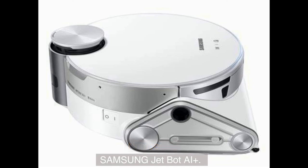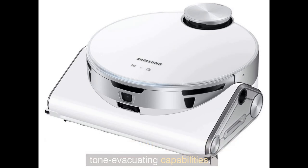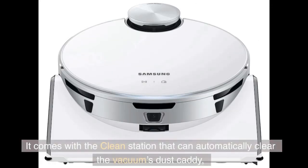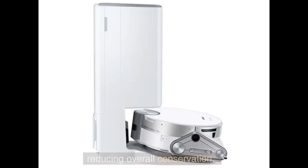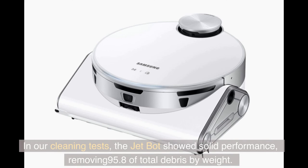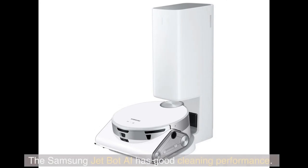Number 1: Samsung JetBot AI Plus. The Samsung JetBot AI is a robot vacuum with self-emptying capabilities. It comes with a clean station that can automatically clear the vacuum's dust caddy, reducing overall maintenance. In our cleaning tests, the JetBot showed solid performance, removing 95.8% of total debris by weight. With the app you can adjust maps, receive cleaning reports, and set up custom schedules.